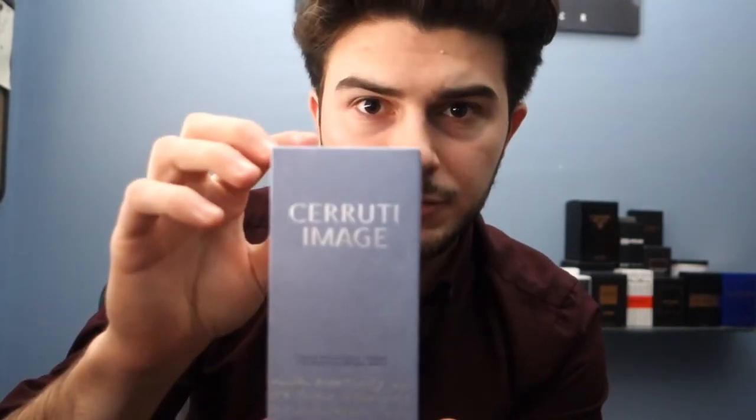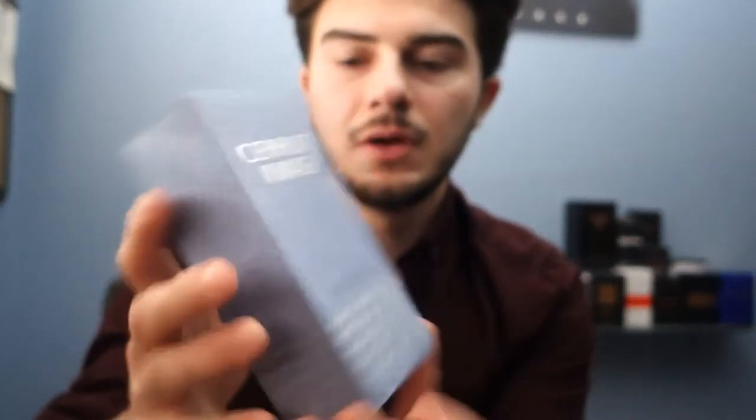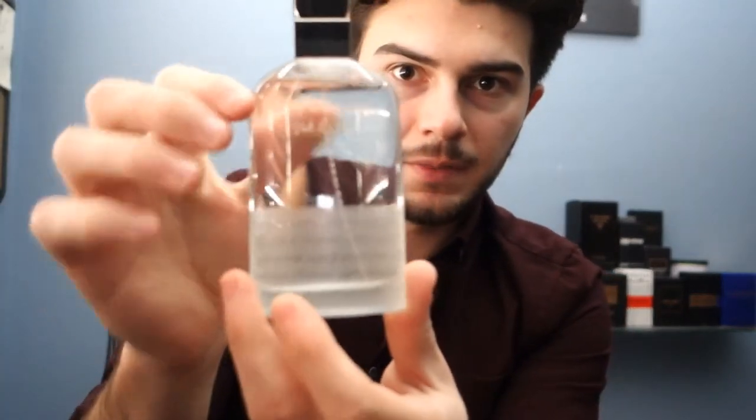It is apparently a discontinued fragrance from the 90s that just got re-released from the Italian house Nino Cerruti. This fragrance is called Image by Nino Cerruti. As you can see, nice box — light blue with an almost matte feeling and embossed letters and writing all around, with your information on the side and batch code at the bottom.